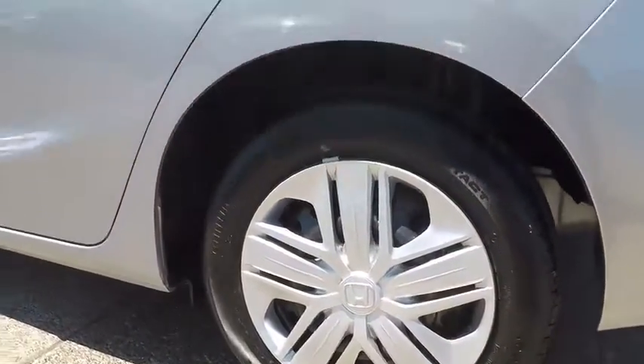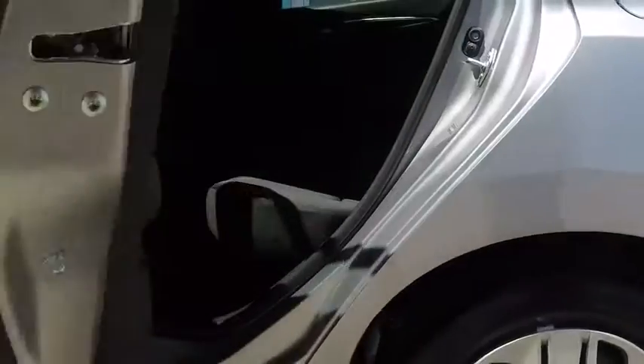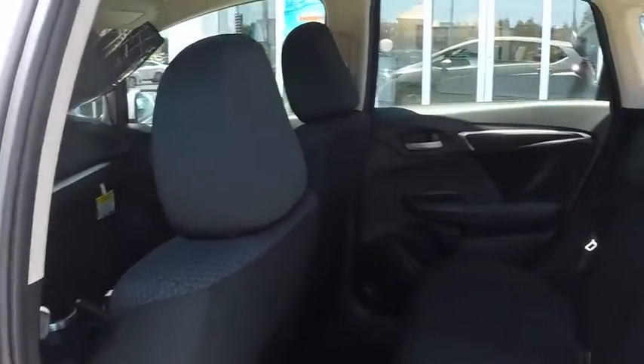Rear defrost, MP3 player, power door locks, power windows, bucket seats, trip computer, security system.